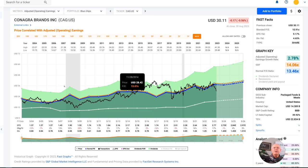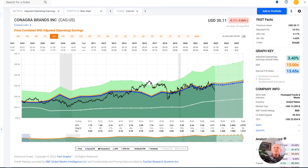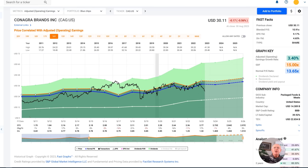What makes ConAgra a compelling valuation today is its valuation, which has created the opportunity to get a 4.65% dividend yield. If you look at this stock since it's coming out of the recession, you can also see that their dividend has grown rather nicely over time — not real fast, but very nicely and consistently. They've either maintained the dividend or grew it a little bit this whole time. And you can buy them with a 4.65% dividend yield right now.